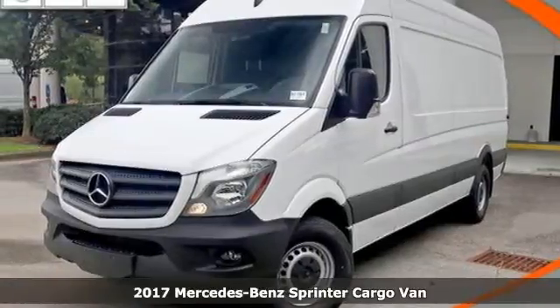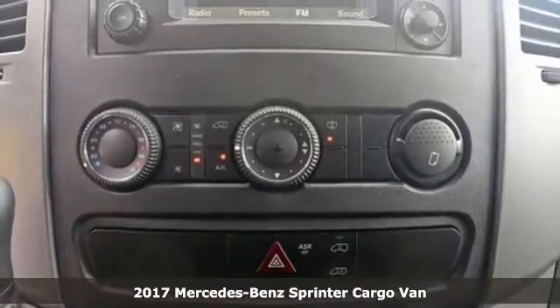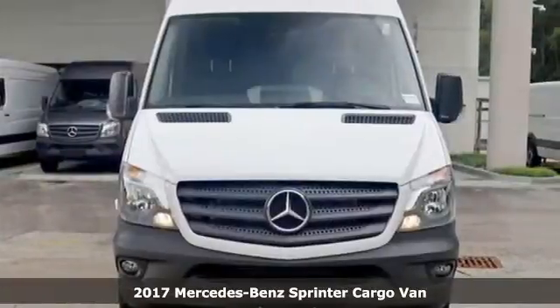It's a 2017 Mercedes-Benz Sprinter Cargo Van. Get the best, get Mercedes-Benz. And get ready for an impressive combination of features.